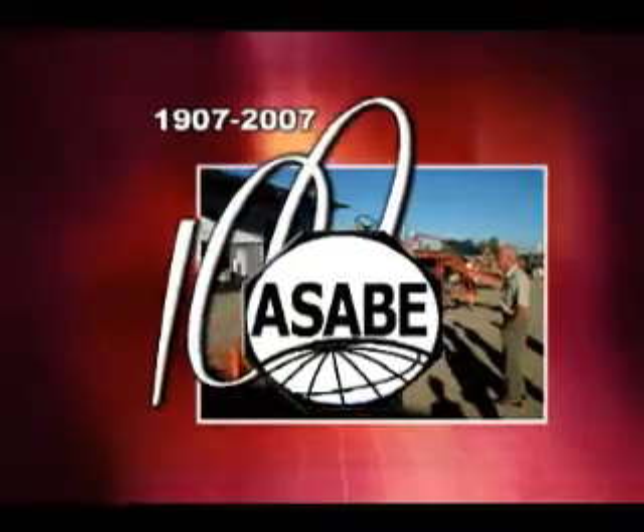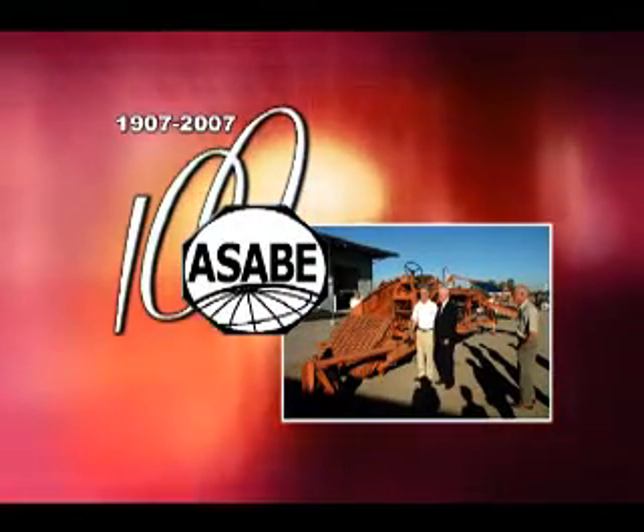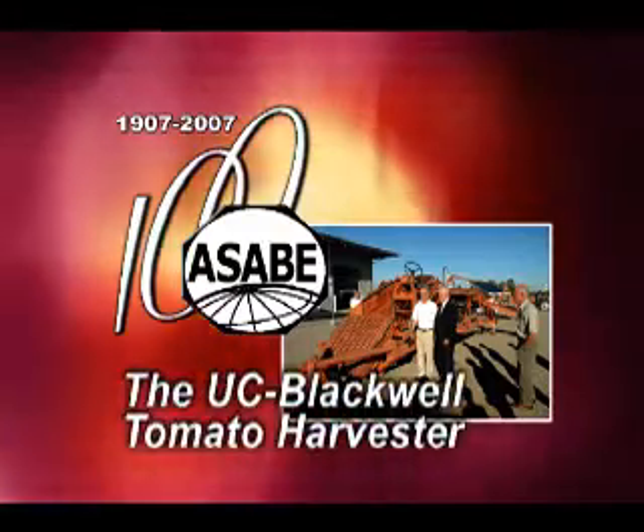The 45th ASABE Historic Landmark, dedicated in 2005, is the U.C. Blackwell tomato harvester.